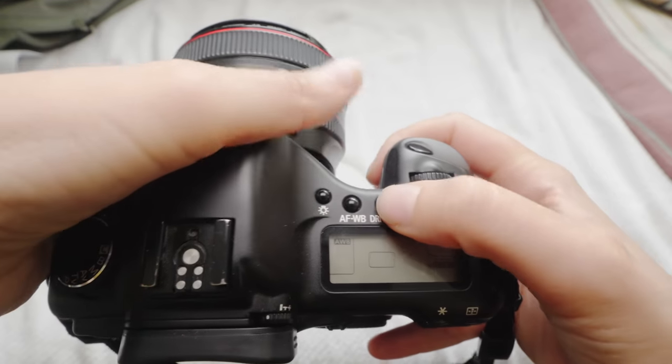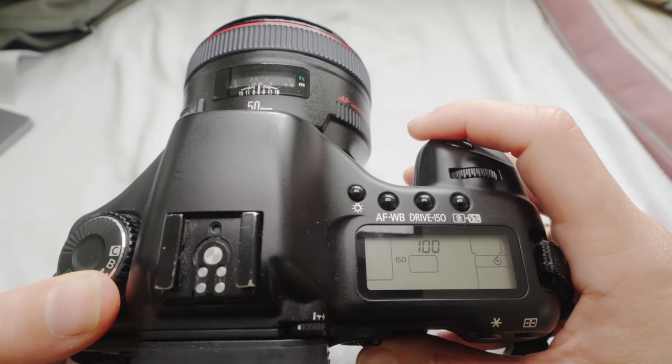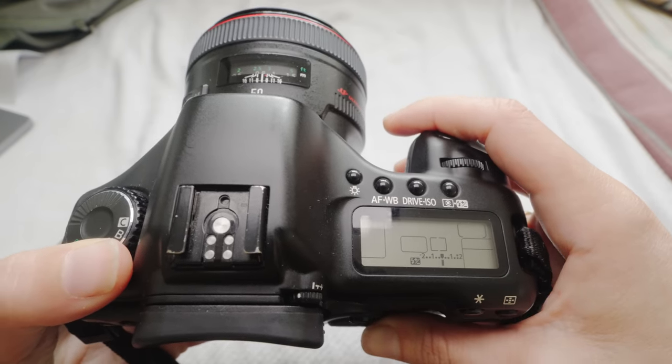It has dual-function buttons: one button does AF plus white balance, another does drive plus ISO — it's a two-handed operation using either the back or front scroll wheel. If you want to do custom white balance — which I do like a lot — that's very annoying here because you have to go into the menu and do a bunch of button presses. On the D700 it's like one button. So ergonomically, menu-wise, and button-wise, this is suboptimal.